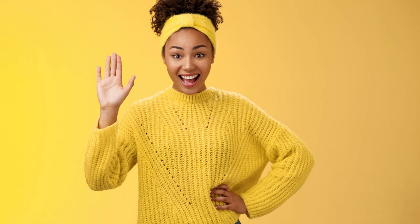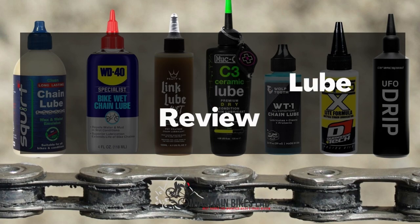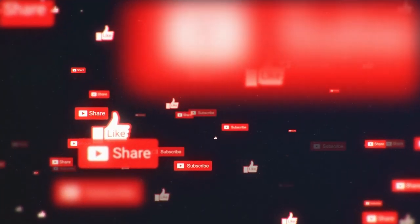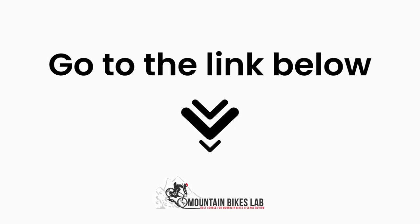Hi there, welcome to our Mountain Bikes Lab channel. In this video, we are looking at the topic: Best MTB Chain Lube Review. If you are new to our channel, please subscribe. Also, you can like and comment on our videos so that we can get to know you better. We highly recommend you to read the full in-depth blog post by going to the link below.